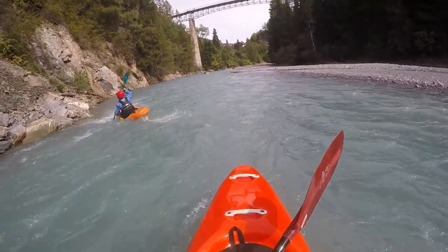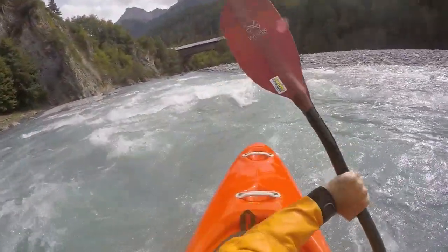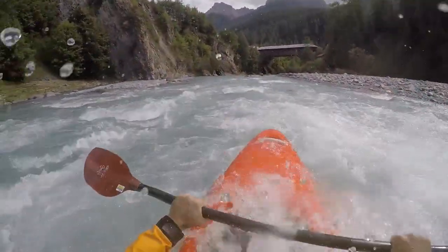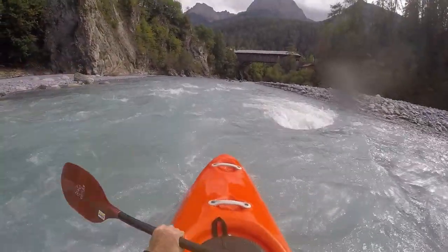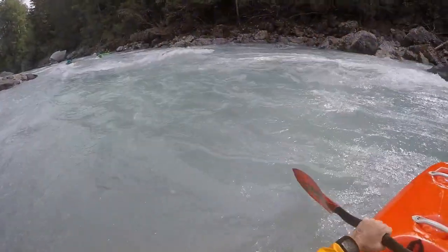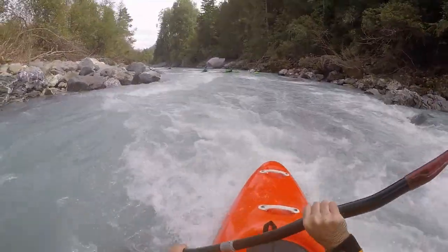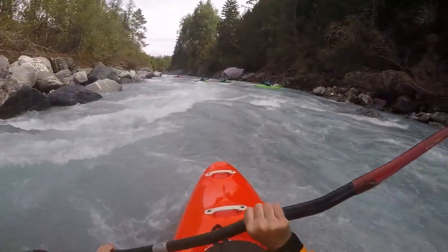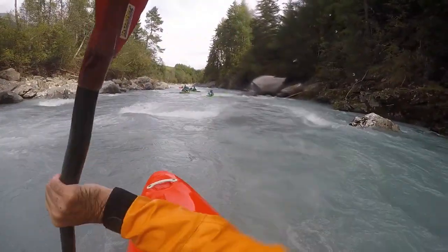The iron pedestrian bridge is located already in the heart of Schuls, followed shortly afterwards by the old wooden bridge. Afterwards, difficulties rise slightly again until they culminate in a nice natural boulder slalom.